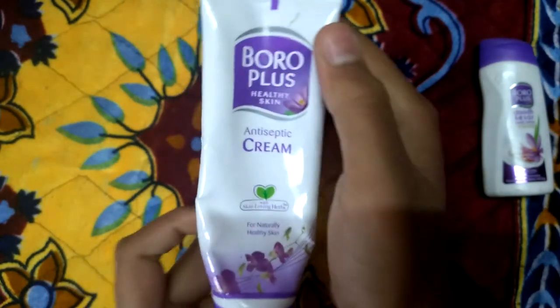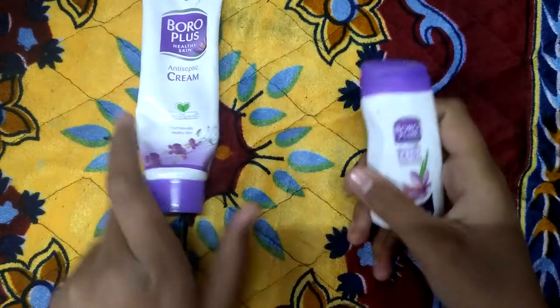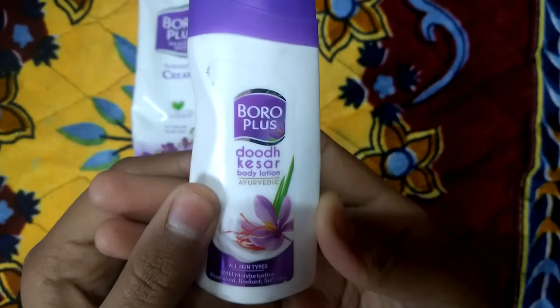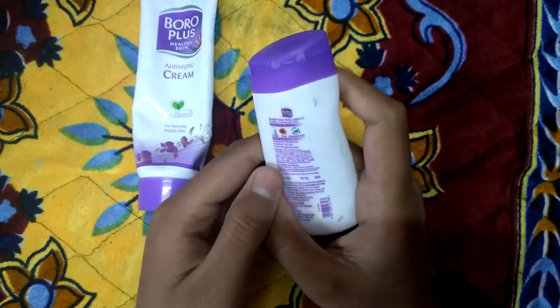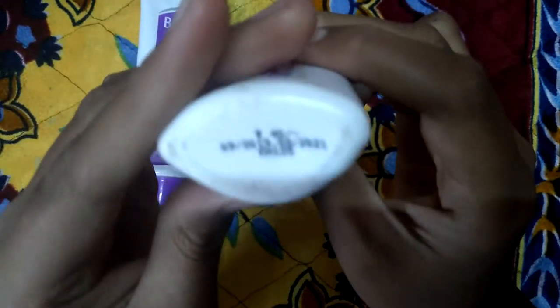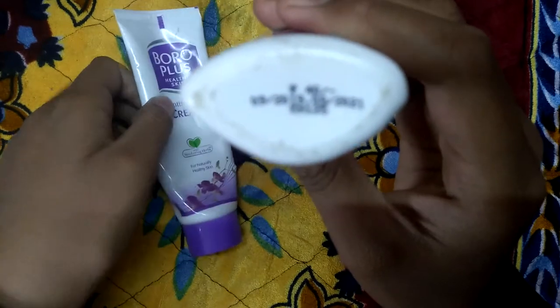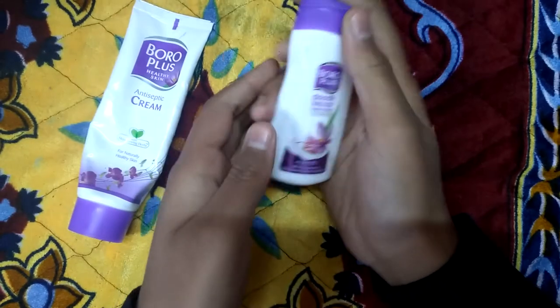I think it's a perfect cream. Now I'm going to review the body lotion. This is the Doodh Kesar flavor of Boroplus body lotion — it's an Ayurvedic one, which is the best according to me. If you purchase it separately it is 40 rupees, but I got it free with the antiseptic cream.